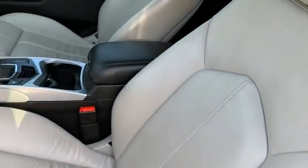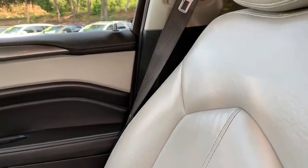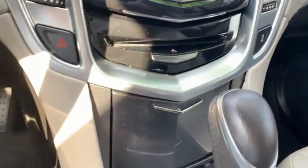It's got power seats — this is very comfortable, very luxurious. The seats are in good condition, and this does have Bluetooth as well.